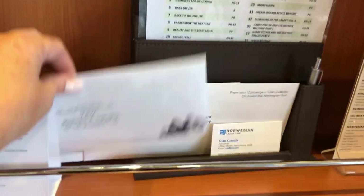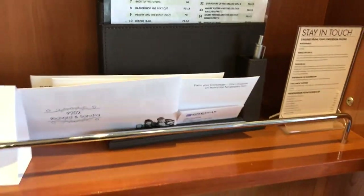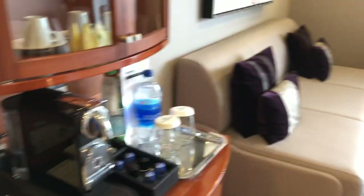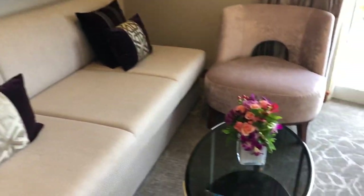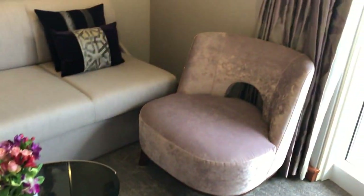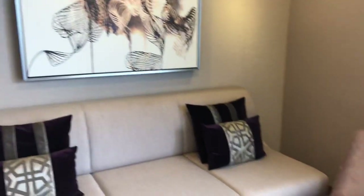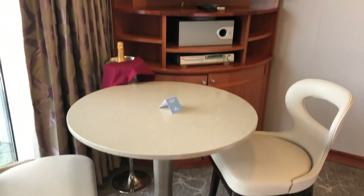Lots of places to put things, and here's the information center that will tell you anything you need to know. Coming around to a little couch area with some beautiful fresh flowers and a beautiful table and chair. This is the Norwegian Sun — this particular cruise we will be going to Havana, Cuba.